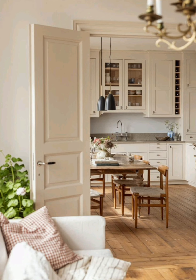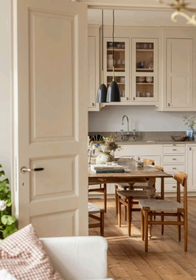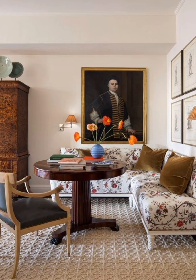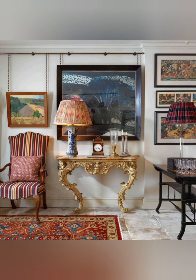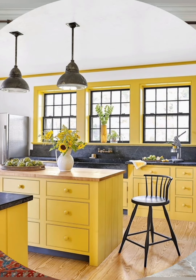Number two, linen and cotton: curtains and tablecloths made from these materials add to the delicate vintage feel. Number three, braided and hooked rugs: these provide warmth and color to wooden floors.